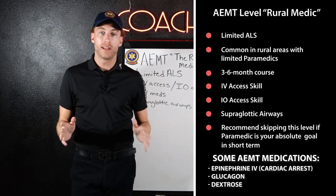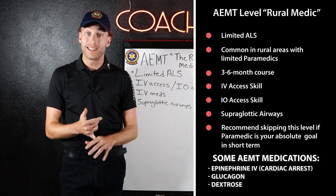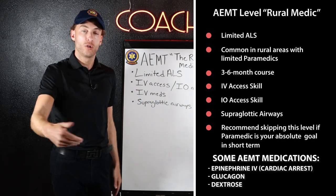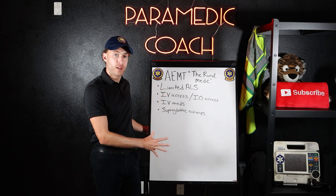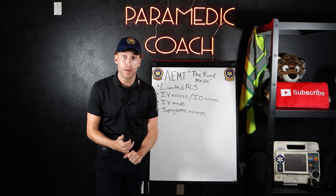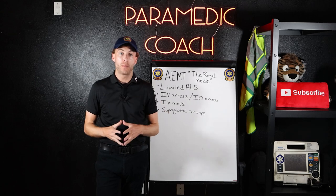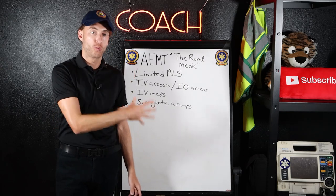Here's the big note on advanced EMT: if you know in your heart that you want to become a paramedic, there's no reason to spend the time and money on advanced EMT when you can go straight to paramedic school. Two reasons you might want advanced EMT: you're in a rural area and want a quick level-up without going all the way to paramedic, or you're unsure about your career path and just want to do more while staying in EMS.